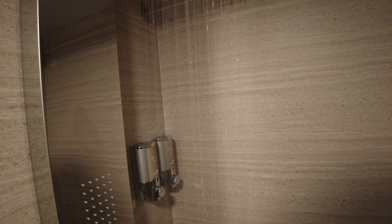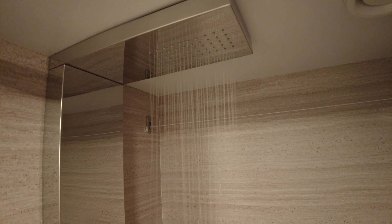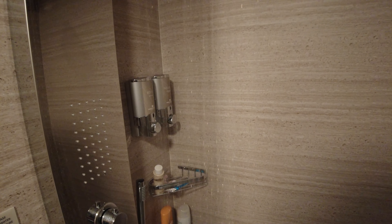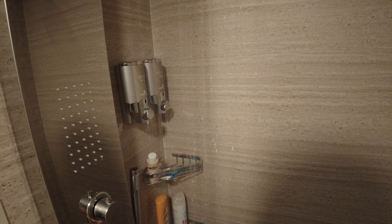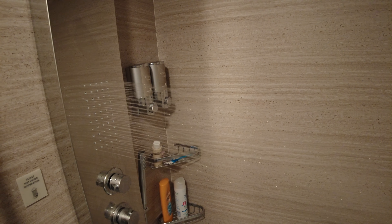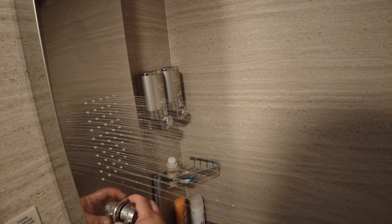Do you see how strong that water is? Now let's go to the jets. Oh, that was the heat — sorry. Let's do the jets. And then let's turn this off.